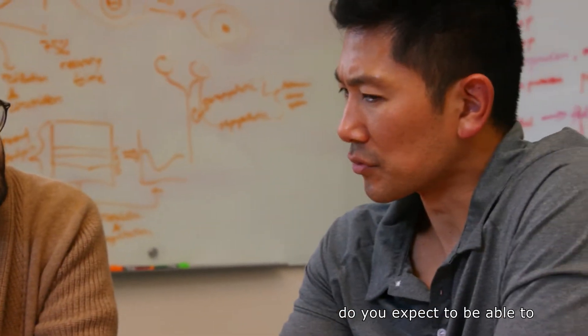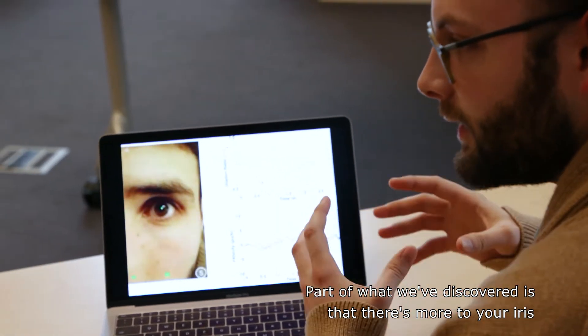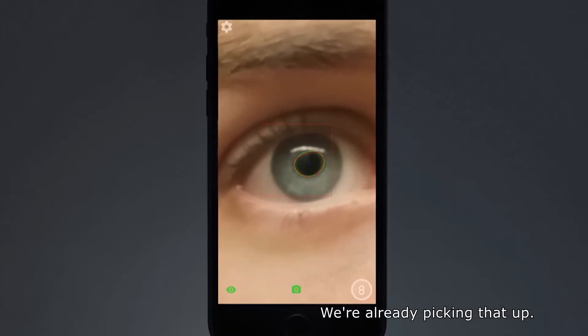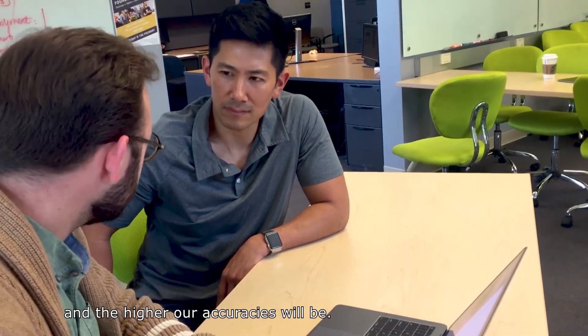As camera technology improves, do you expect to be able to gather more information? Part of what we've discovered is that there's more to your iris constricting and redilating than just a smooth line — it fluctuates. We're already picking that up. So the more that cameras progress in phones, the more of that information we can get, and the higher our accuracies will be.